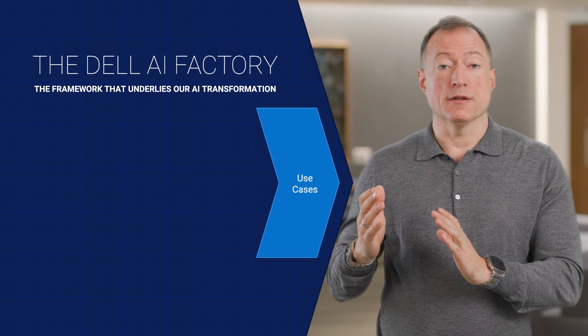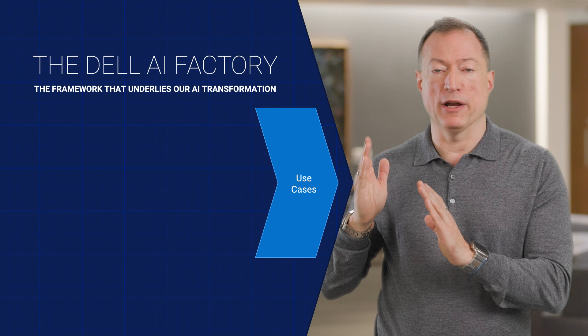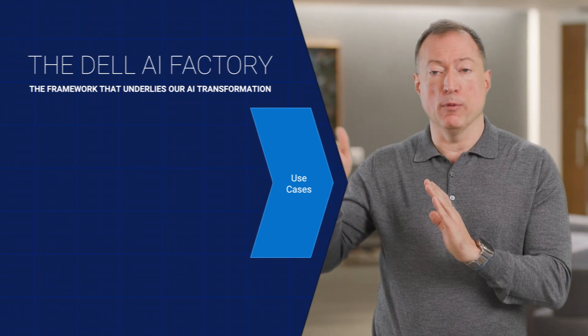Doing AI without an understanding of what problem you're solving, what makes you special, is just kind of guessing. So it starts with use cases. You have to understand where your source of differentiation is, where you can bend the curve on productivity, and that leads you to a set of well-defined use cases. At Dell, it was services, sales, supply chain, and support — those are the places we could bend the curve most significantly.